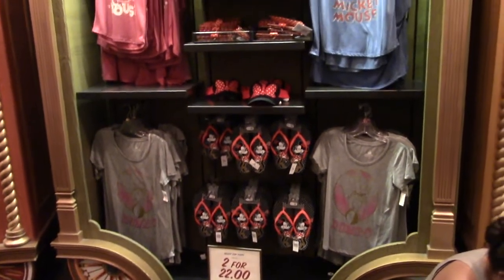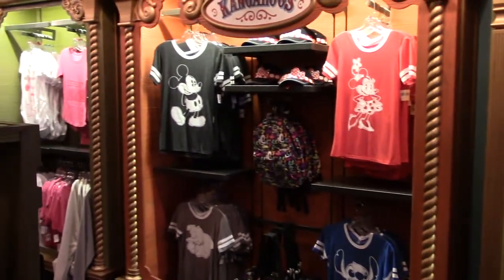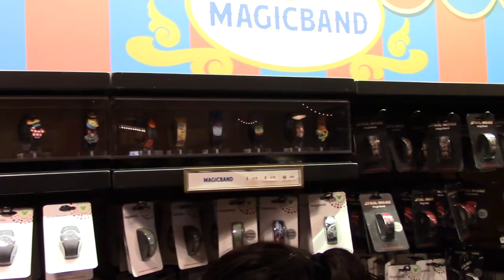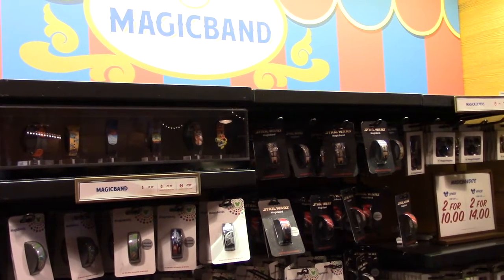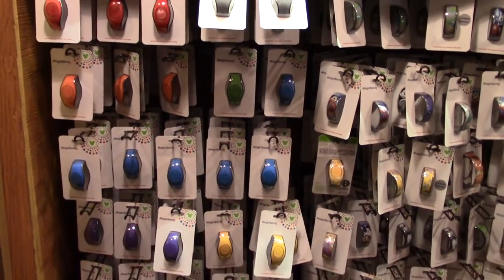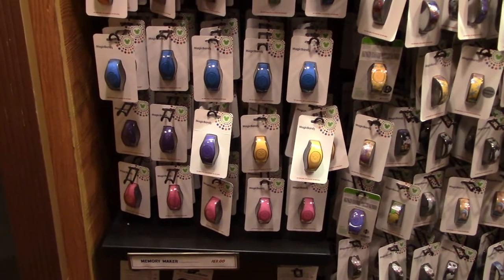All along the outside perimeter of this shop you've got all the different animal cars with different merchandise. They've got all the different MagicBands, especially limited edition designs. Plus they have the newer ones where the center part comes out, and they'll start releasing different center portions with different characters.